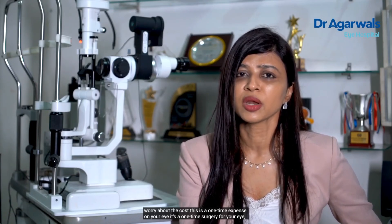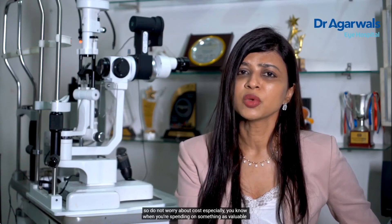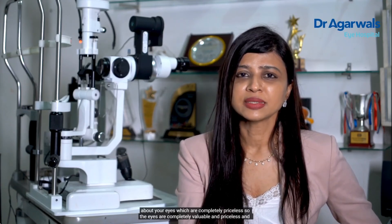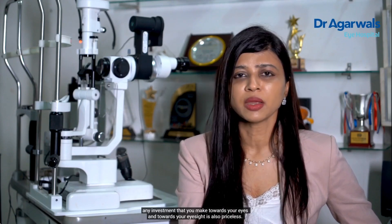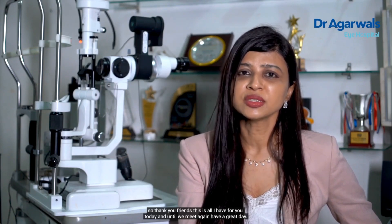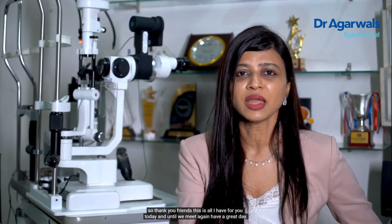It's a one-time surgery for your eye. You may be spending a similar amount on so many electronic gadgets throughout your lifetime. Do not worry about cost, especially when you're spending on something as valuable as your eyes, which are completely priceless. Any investment that you make towards your eyes and your eyesight is also priceless. Thank you friends, this is all I have for you today, and until we meet again, have a great day.